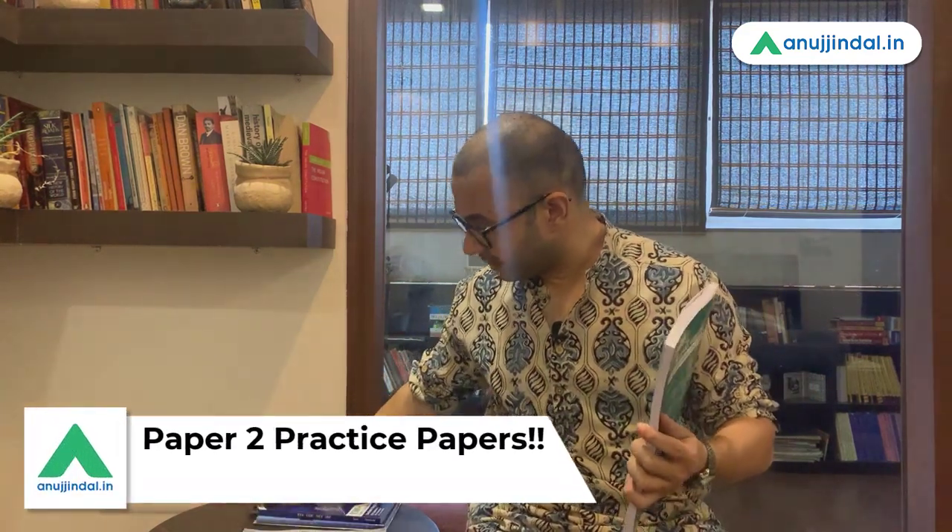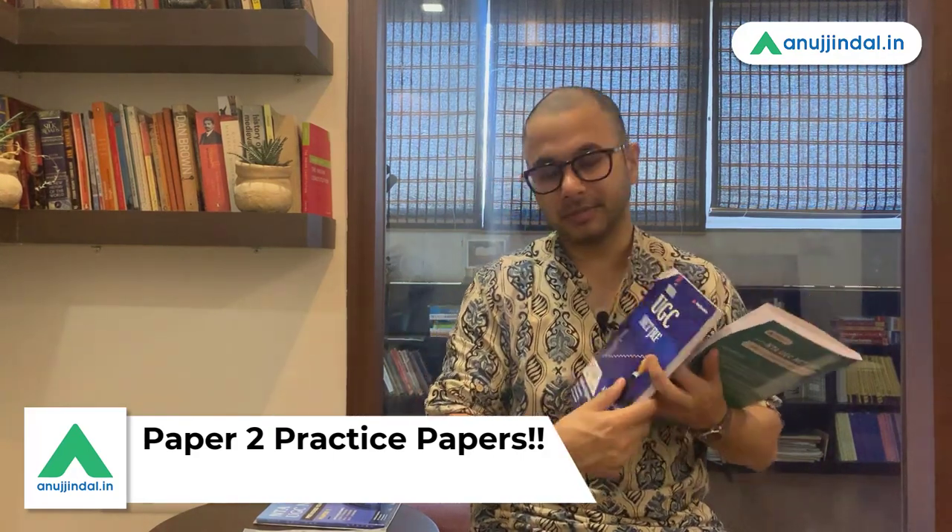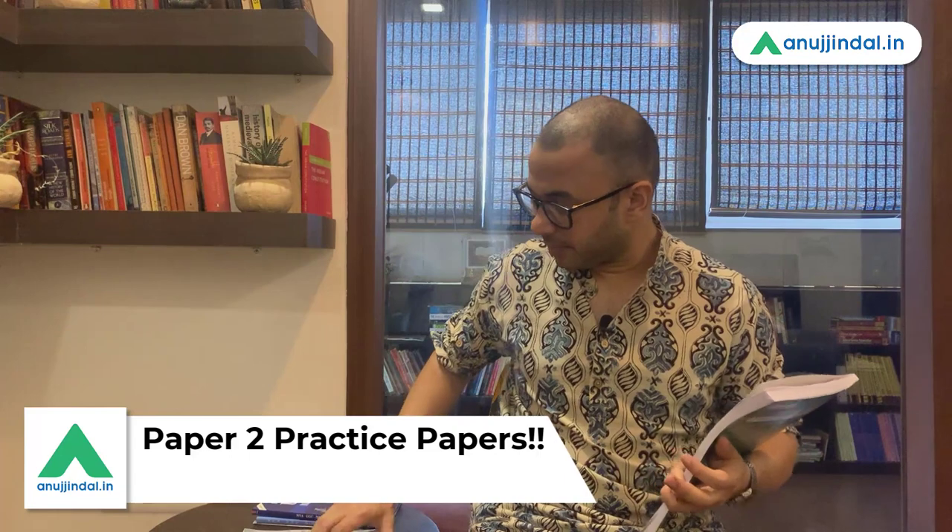So this is the update that has been done on time. The fourth book we have is the practice booklet for Paper 2, which has been newly launched by Shubham sir and myself. Paper 1 has a previous year papers book and a practice papers book; similarly, Paper 2 now has its own practice booklet.